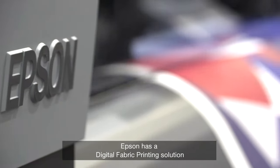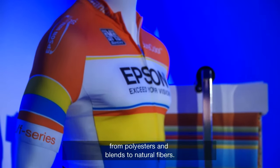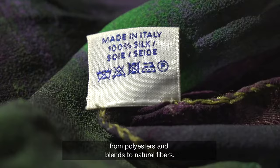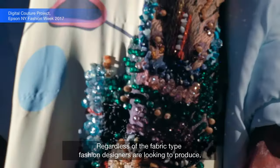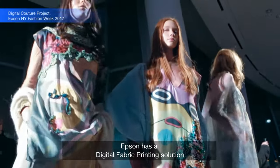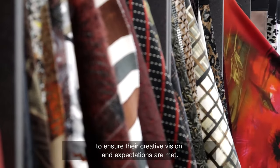Epson has a digital fabric printing solution for virtually any fabric type, from polyesters and blends to natural fibers. Regardless of the fabric type fashion designers are looking to produce, Epson has a digital fabric printing solution to ensure their creative vision and expectations are met.